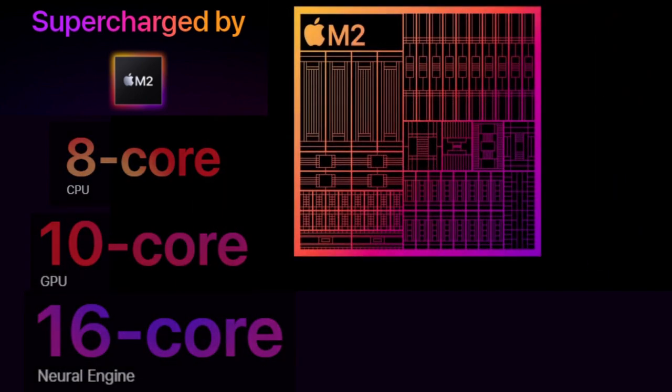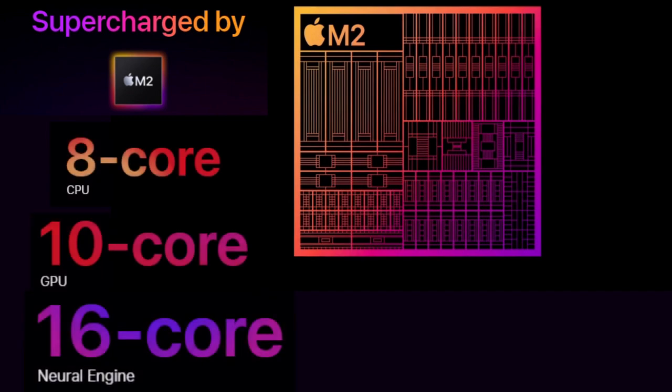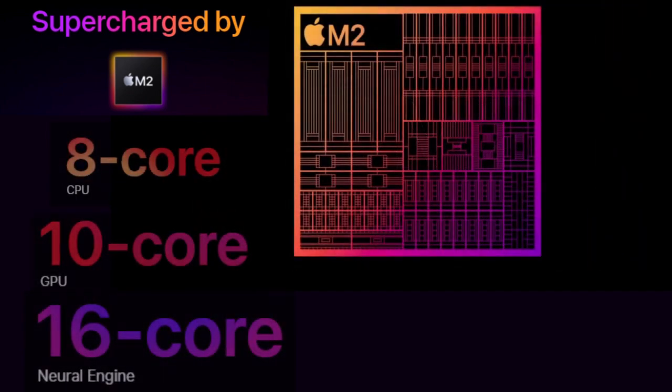With a 40% faster Neural Engine to accelerate machine learning tasks and 50% more memory bandwidth, M2 brings astonishing performance and new capabilities to iPad Pro.